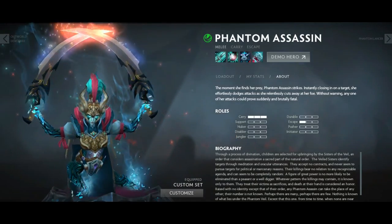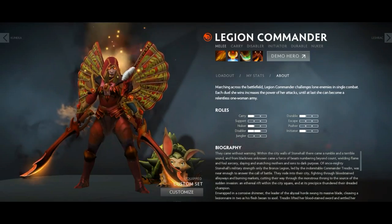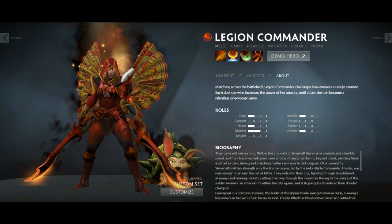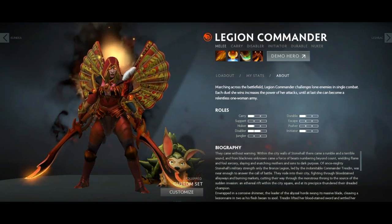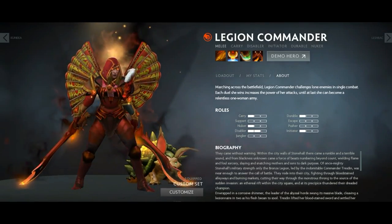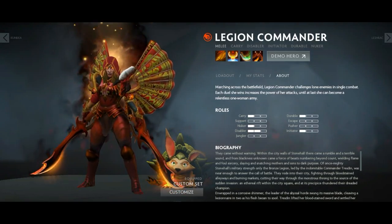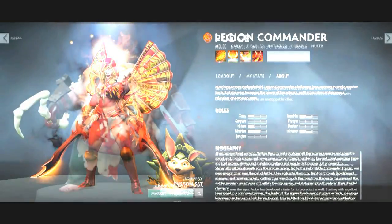I currently own three Arcanas, as you can see on the screen: Shadow Fiend, Legion Commander, and Phantom Assassin. Having an Arcana in your inventory is quite a proud thing because there are not so many of them and they are quite expensive to get your hands on.